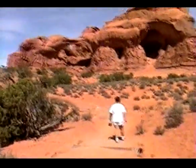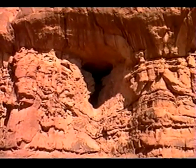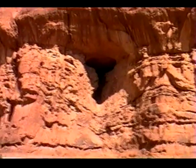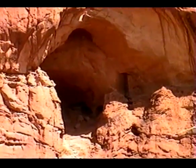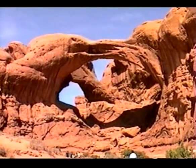Going up to an area called Double Arch. This is kind of how an arch starts — it starts weathering out of a softer material. Gets to where it looks kind of like this, then water seeping in from the back, ice and wind, finally all erodes away and you wind up with something like this.